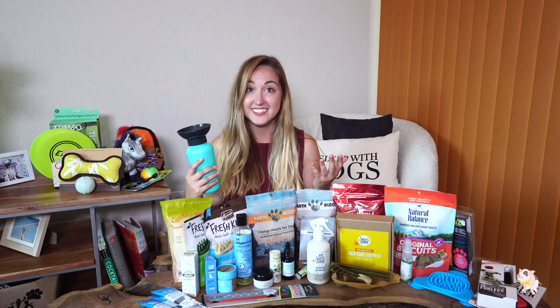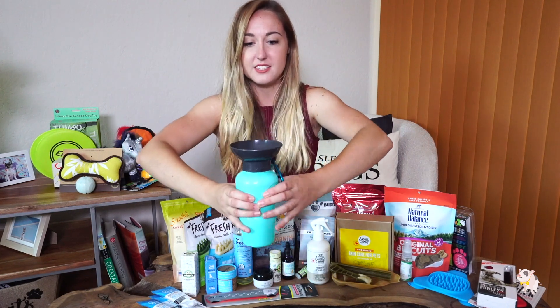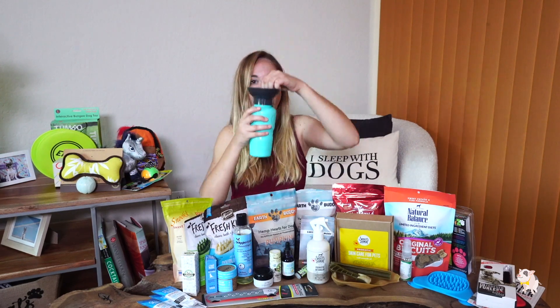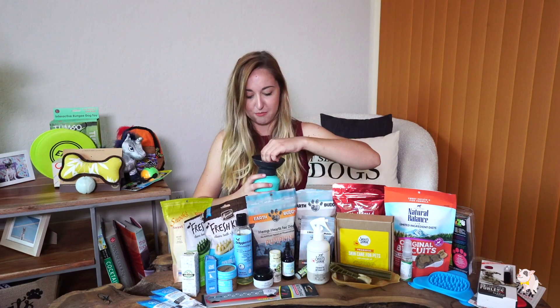One of my favorite, most useful finds was this thing. It's from a company called Heatwave — super nice people. Dyl does not like to drink water and does not like to share his water bowls at the dog park, so this has been a godsend. Basically, all you do is squeeze this, unlock it, fill it up with water, they drink out of it, and then if they don't drink all of it, you just suck it back up, lock it, and you're on your way. I'll link all the different products in the description below.